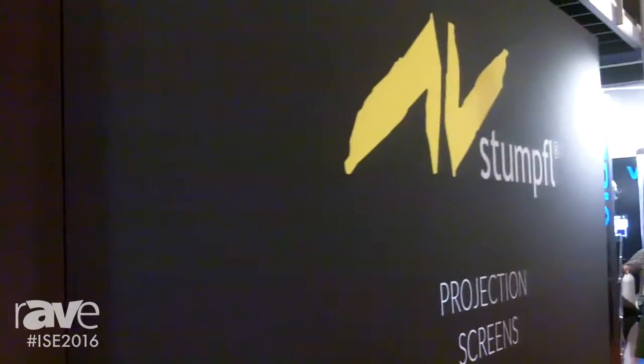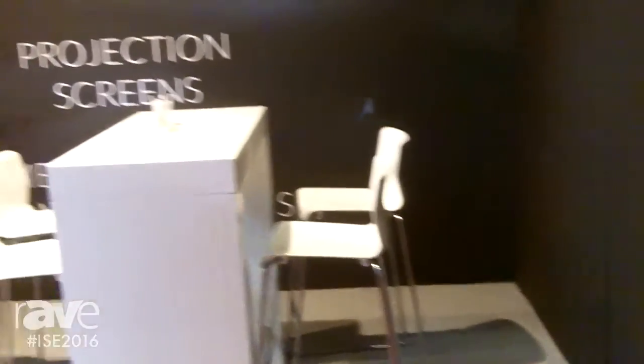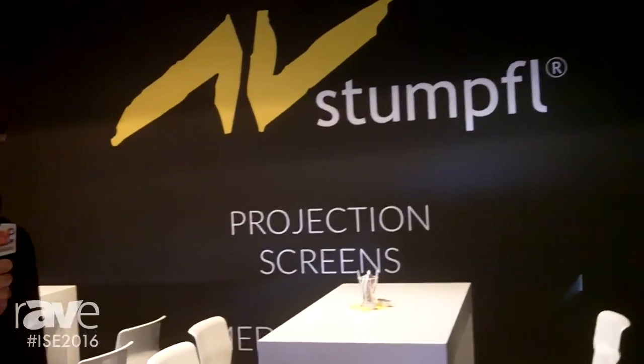The only thing which needs to be changed is the printed materials which cover the frame system, and all the other parts can be reused. If you want to learn more about the system, please visit our stand in hall one, booth number H6, or visit our website www.avstumpfel.com. I'm looking forward to speaking to you. Thank you.